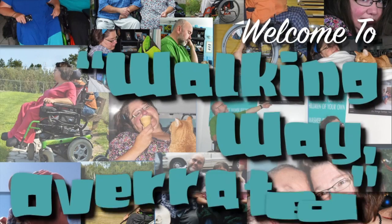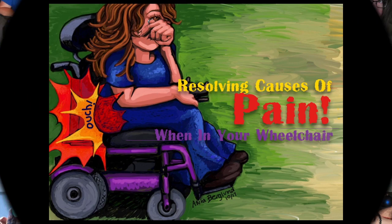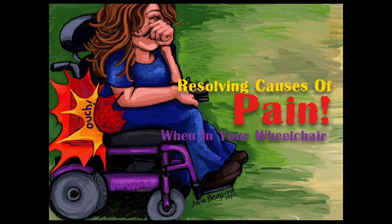Welcome to Walking Way Overrated. Today, I want to talk about something that's really important and personal to me — and possibly to you — because I know I'm not the only one sitting in a wheelchair. Resolving causes of pain when in your wheelchair.